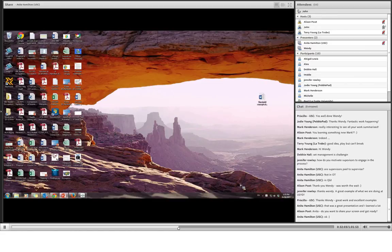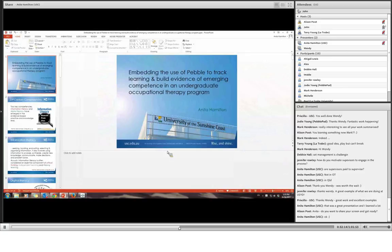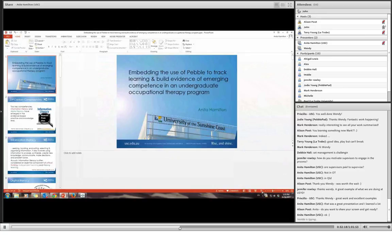So I'm going to hand over to our next presenter, Anita Hamilton from the University of the Sunshine Coast from Occupational Therapy. Over to you, Anita.